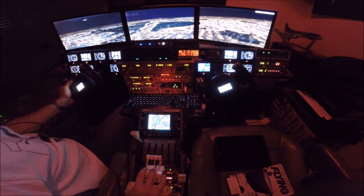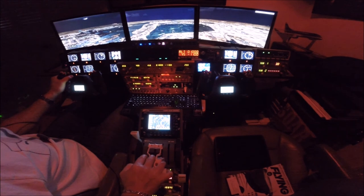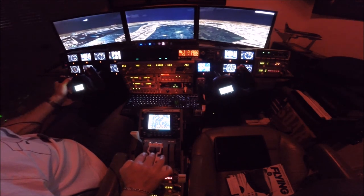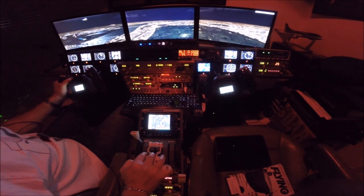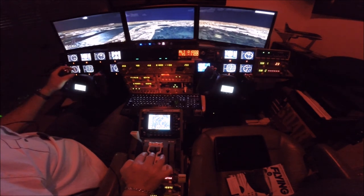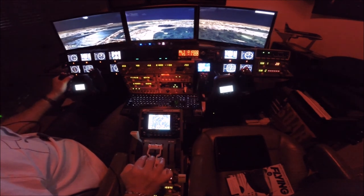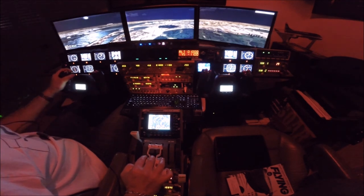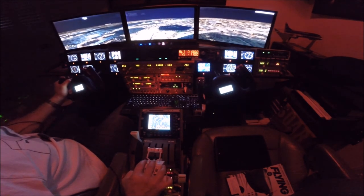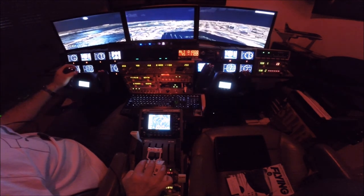4800 is on a two-mile final. '4800, wind 160 at 12, runway 19, clear to land.' Verify runway 15 — clear to land. 'November 4800 Sierra, change to runway 15, runway 15, clear to land.' Okay, runway 15, clear to land, 4800.